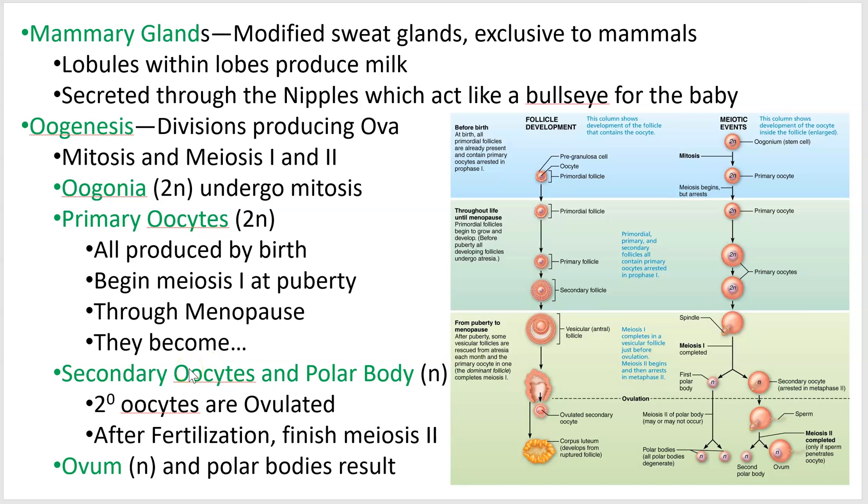Another misconception: the ovary releases an egg — it actually releases a secondary oocyte. That secondary oocyte makes its way down the oviduct, and if fertilization occurs, the sperm cell makes contact with the secondary oocyte.